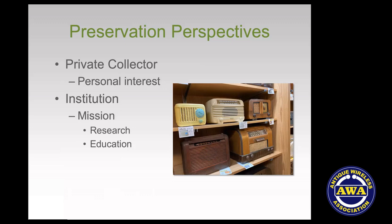Institutions, to do the job they're supposed to do, need a clear mission and purpose. They need to know what they're about, why they have these objects, and what they're for. Typical institutional justifications for collecting are research or education. The objects have to earn their keep — they've got to fit into a program that represents the holistic operation of the institution itself.